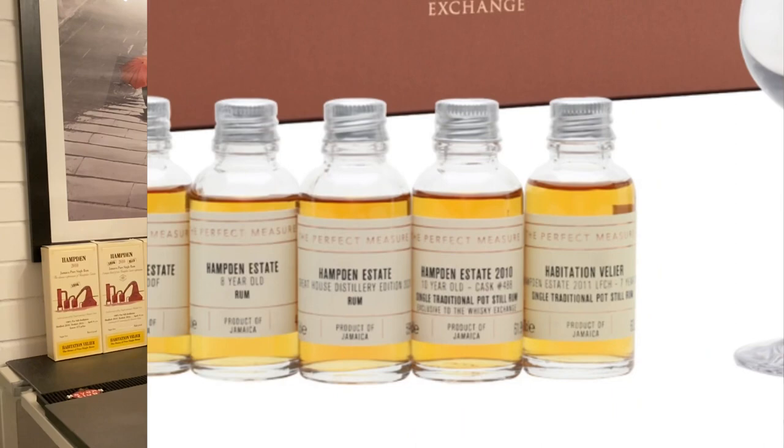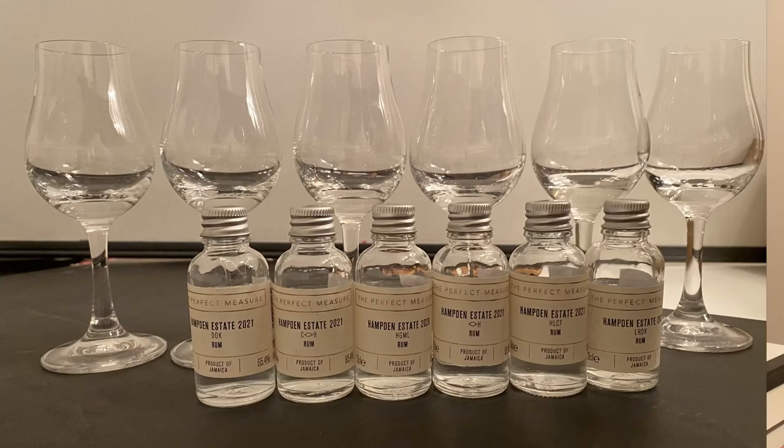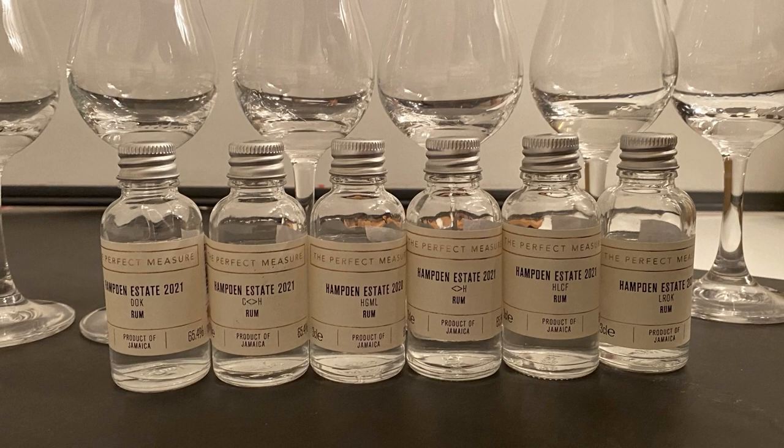Earlier this year I was introduced to Hampton Distillery and Hampton Rums and it got my interest so much so that I joined a Perfect Measure tasting session with Danny from Vellier and Dawn Davies at the Whisky Exchange, and we went through some of the age statements they had on offer. Recently they did the Rum Show and there was a geek session all about the marks of Hampton, again with Danny and Dawn, going further into detail about how they create these different marks and profiles. A bit of background reading, a bit of trying some of the rums, and here we are today.